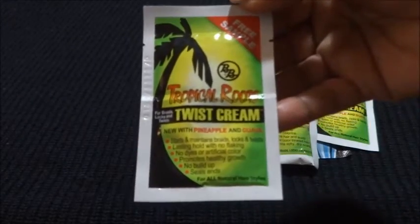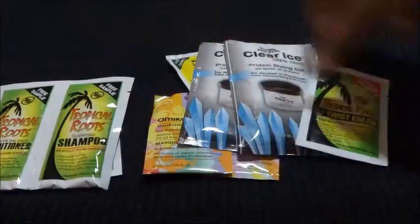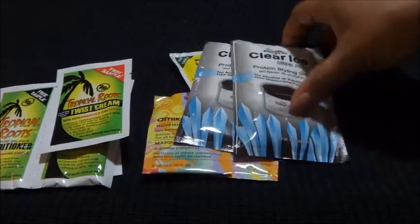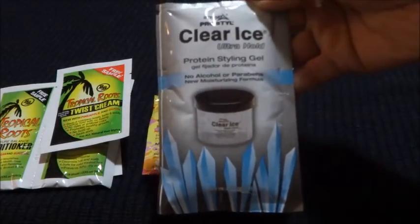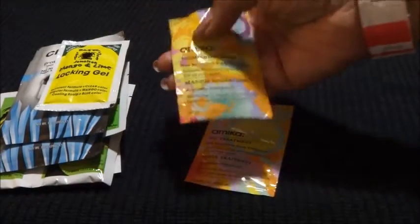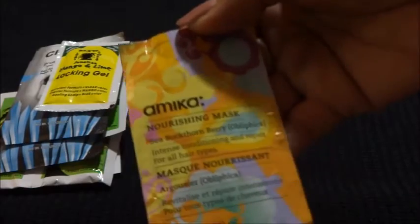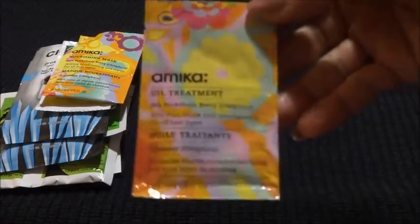First up is Triple Tropical Roots — shampoo, conditioner, twist cream, another twist cream, and some Clear Ice styling gel. I got a couple packs of those, something from Mango and Lime lock-in gel, and these two things from a company I had no idea about called Amica. This is a nourishing mask — these are hair products, by the way.